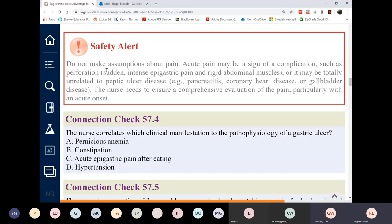Safety alert: do not make assumptions about pain. Acute pain may be a sign of complications such as perforation — solid, intense epigastric pain with rigid abdominal muscles — or may be totally unrelated to peptic ulcer disease, such as pancreatitis, coronary heart disease, or gallbladder disease. The nurse should encourage comprehensive evaluation of pain, particularly with acute onset.